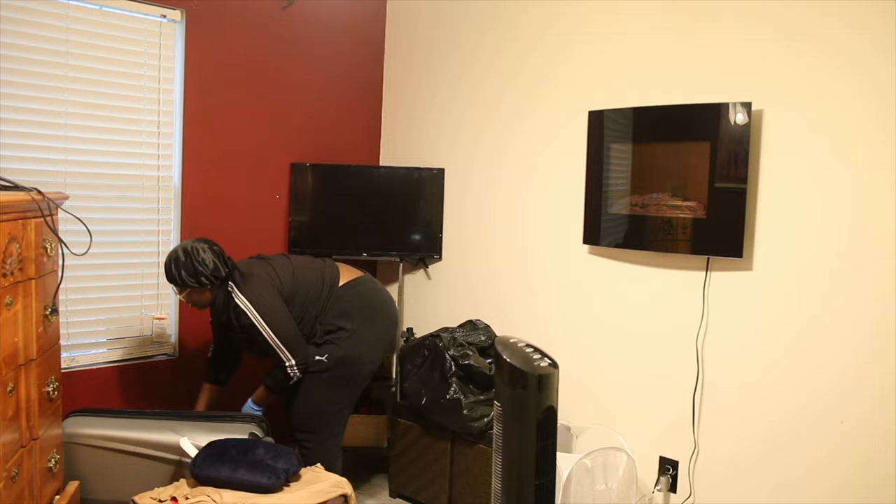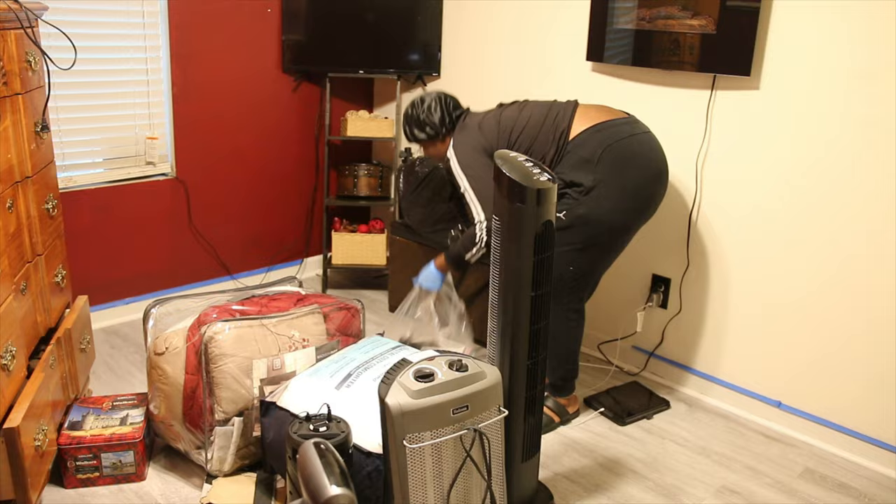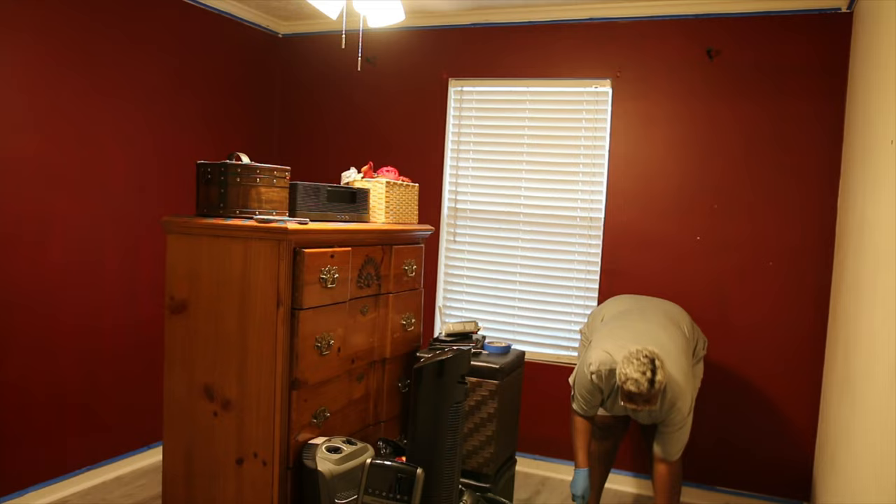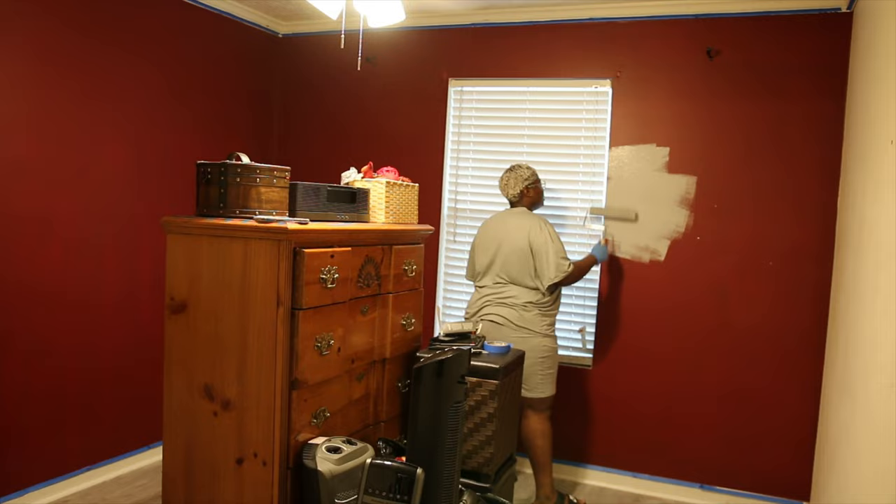You guys will see a little later in the video, but I ended up taking the feet off of that TV and mounting the TV where you see that little fireplace. This space was basically a massive DIY project for both me and my mom and we painted the room ourselves. It's not the best, but it looks good to me. Look where we started from to what we finished with. Shout out to my mom for always being my number one supporter and my biggest fan.